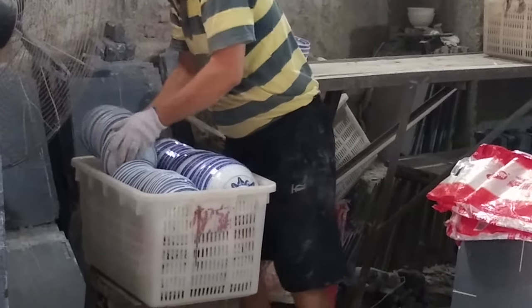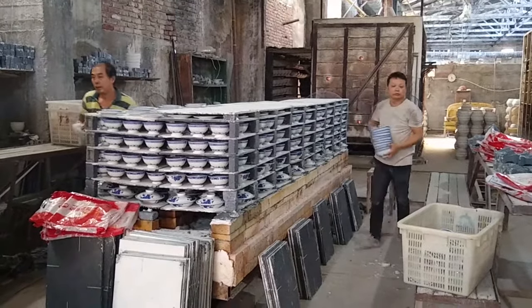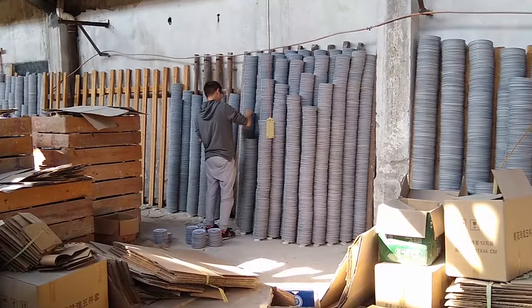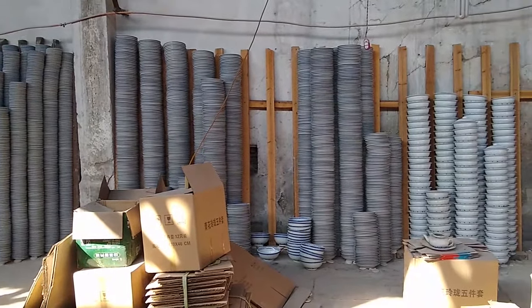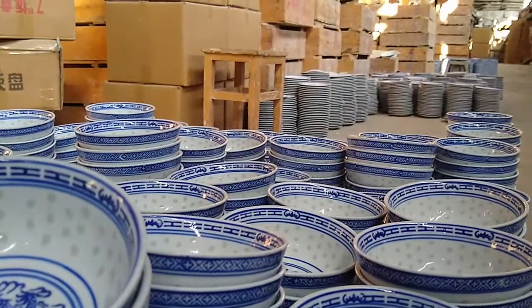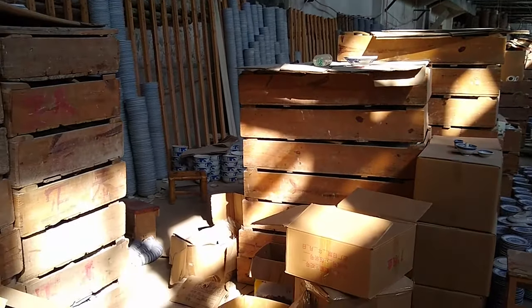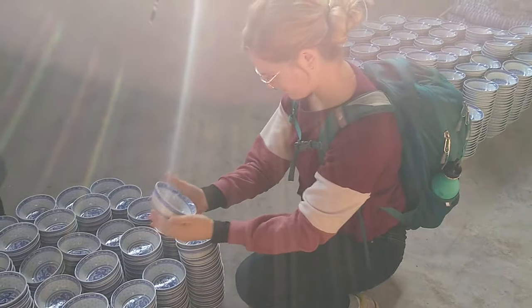The dishes are cooled, carefully removed, and carted to the warehouse just across the street. Here they are checked for quality, boxed, and either shipped out or sold on site.